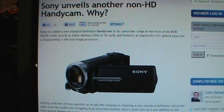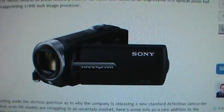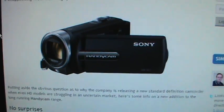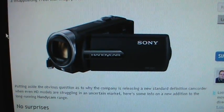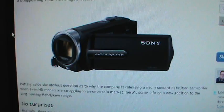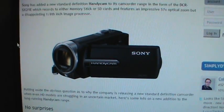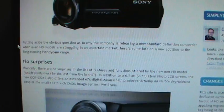Here is one of the new models, the DCR-SX21. It is actually a bit of a downgrade compared to the ones I just reviewed, in that it only has a 2.7 inch LCD and it's not a touchscreen. Unlike virtually every other Sony Handycam sold recently, it is just a regular LCD, and you get a joystick to operate the controls. It also only has a Sony lens instead of a Carl Zeiss lens.